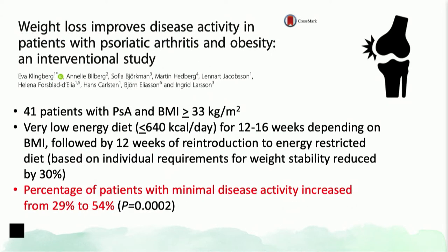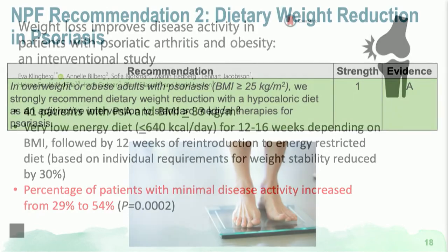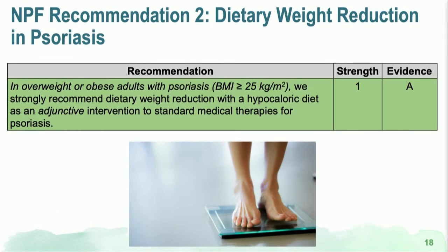Weight reduction also decreases mechanical stress on joints, leading to some improvement in psoriatic arthritis symptoms. The National Psoriasis Foundation recommends dietary reduction for psoriasis patients with a BMI of 25 or greater as an adjunctive therapy. I always emphasize to patients that dietary interventions are adjunctive to primary medical therapy, and dietary interventions alone are typically not very effective.